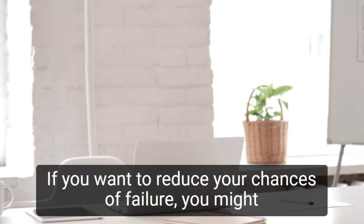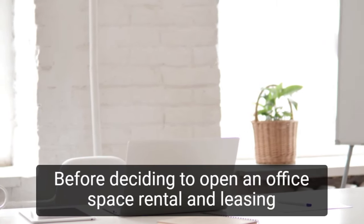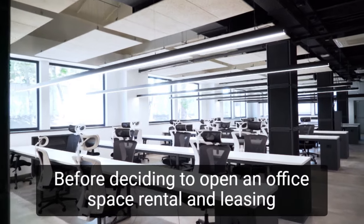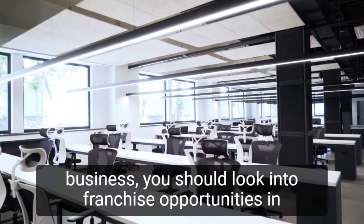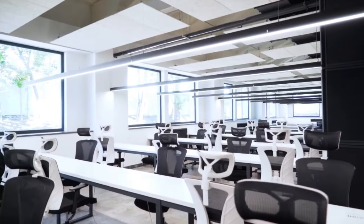If you want to reduce your chances of failure, you might want to consider becoming a franchisee. Before deciding to open an office space rental and leasing business, you should look into franchise opportunities in your area to see if they can help you get started faster.